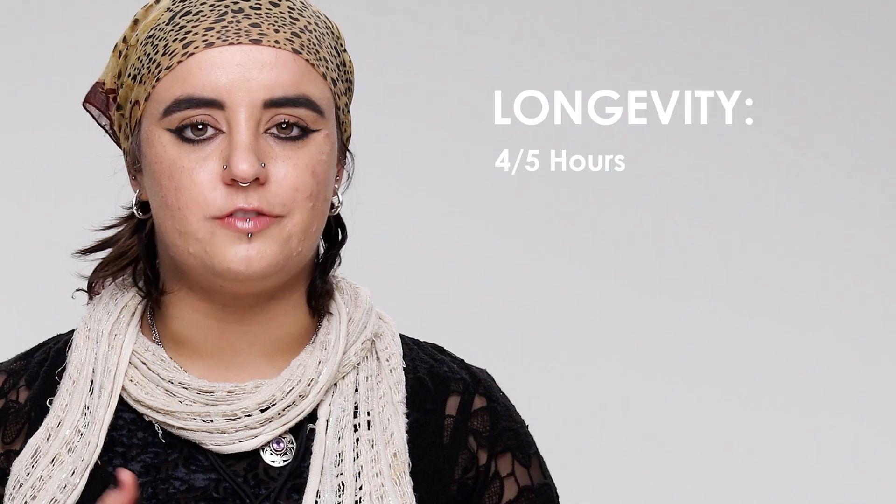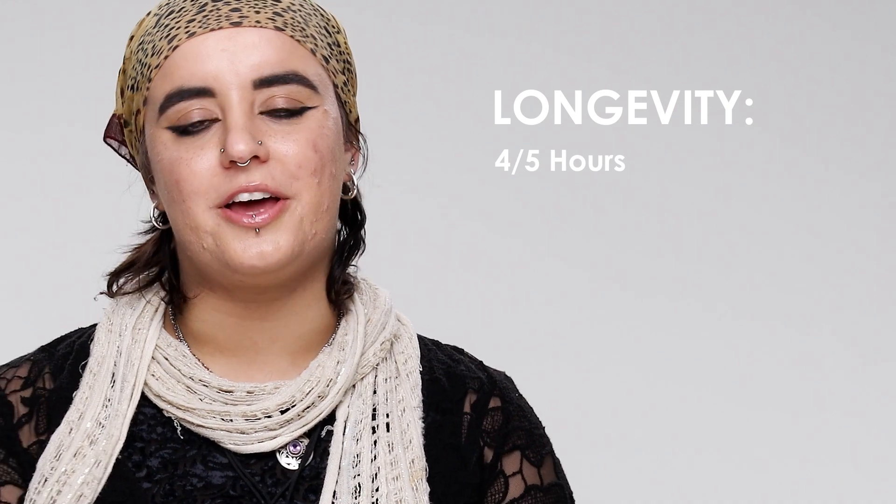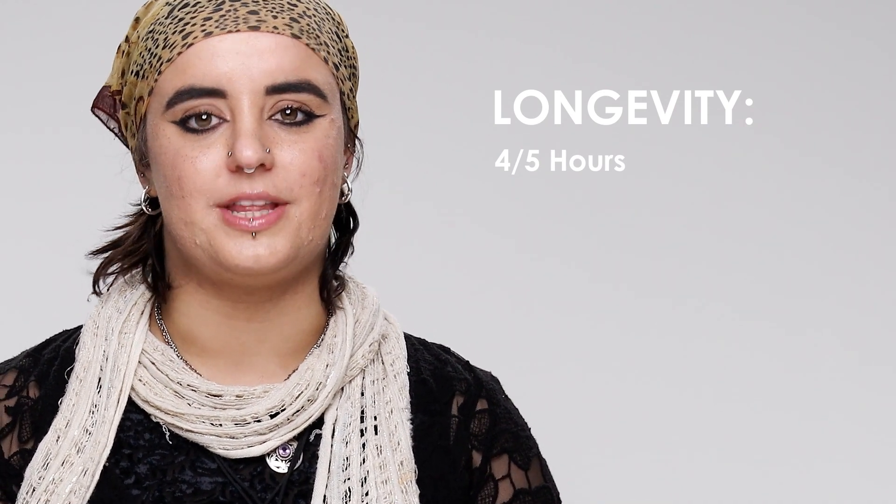For me I would say this lasted about four to five hours, which is pretty typical of an eau de parfum, so it's probably quite a good scent to go for if you're looking for something with that longevity.